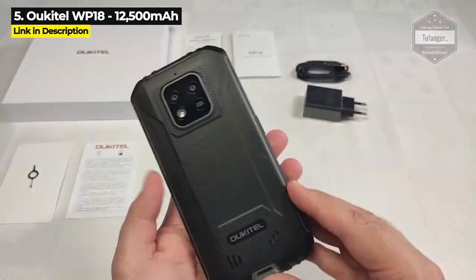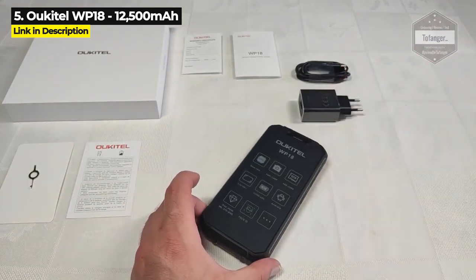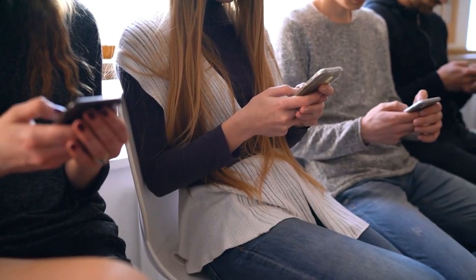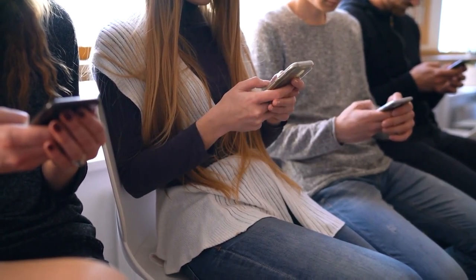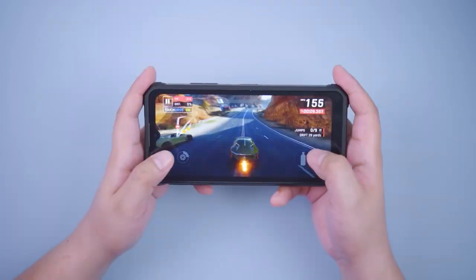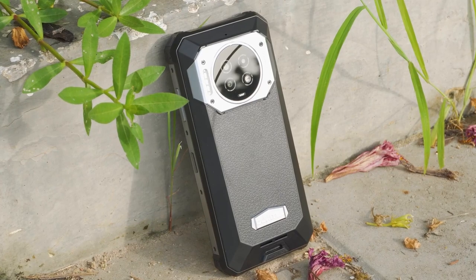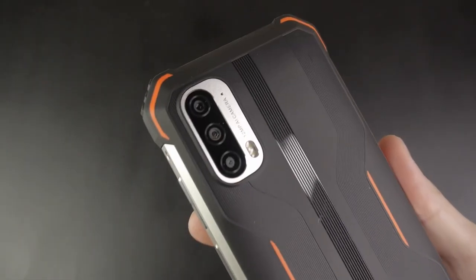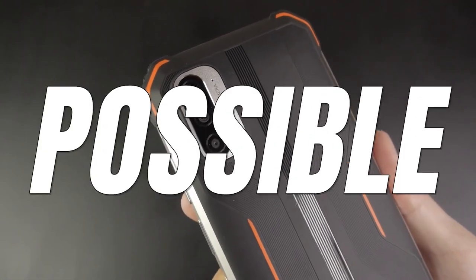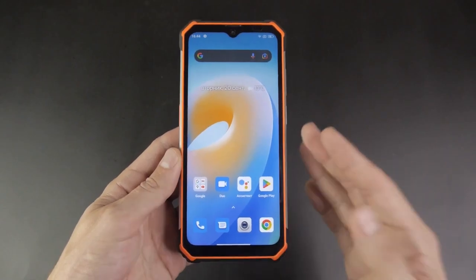The WP18 is one of the heaviest phones in this video at 430 grams or almost one full pound. If you are looking for a budget large battery rugged phone, this is your best bet. Coming up next is the phone with the biggest screen, a phone with a laser rangefinder, a 5G phone, the phone with the best chipset, and the number one largest battery rugged phone — which you definitely do not want to miss. But first, if you want the most RAM possible in your large battery rugged phone, the next one is for you.